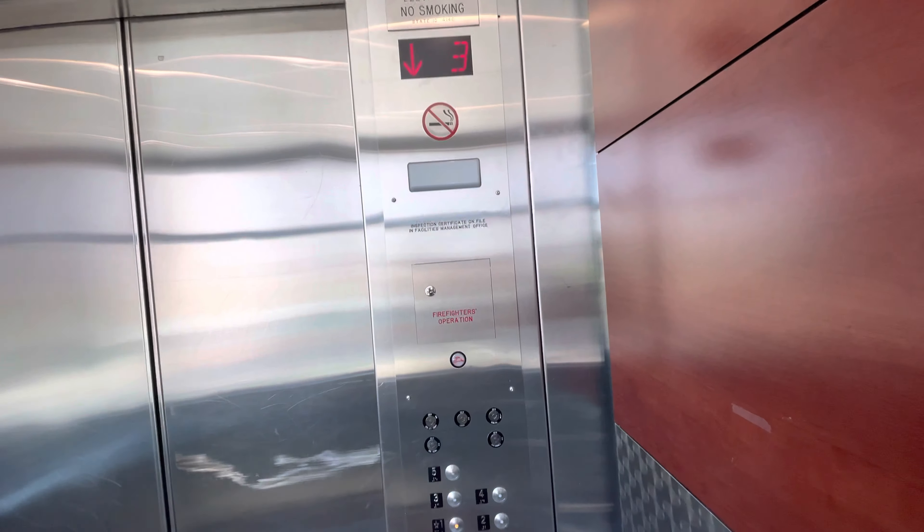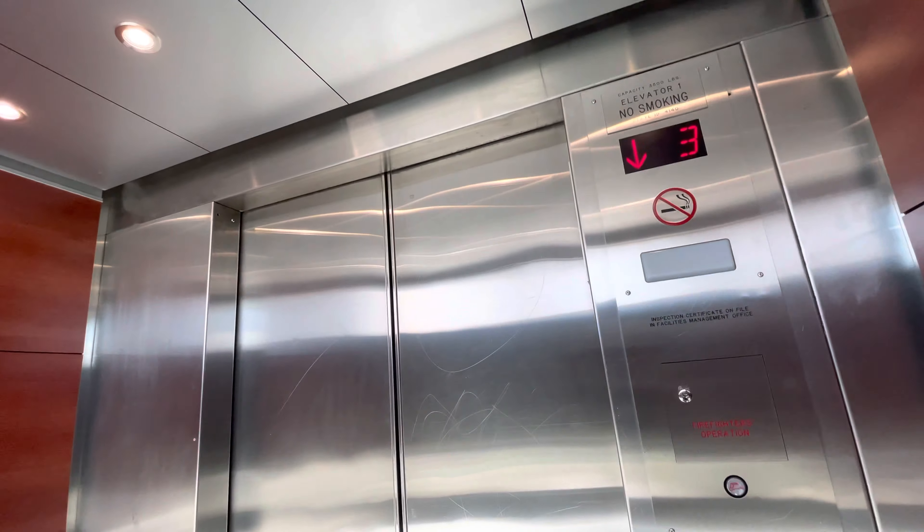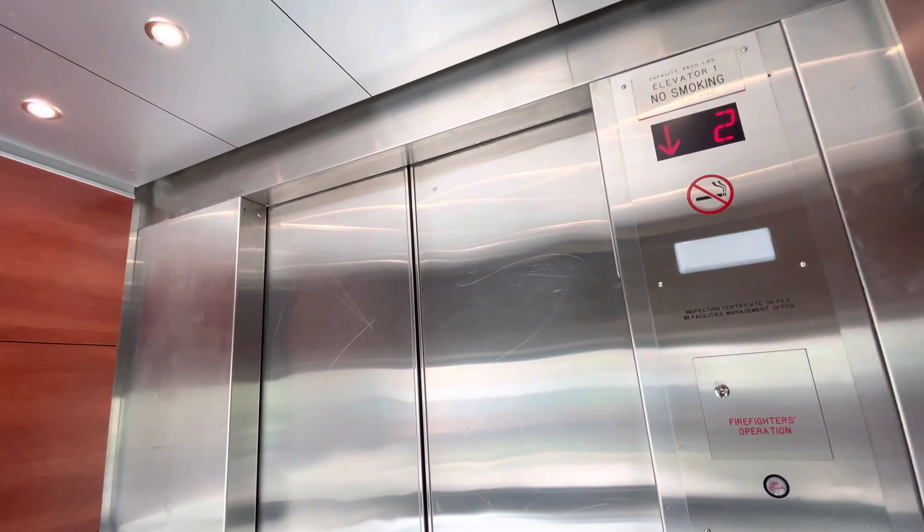Let's get a cab view. Pretty nice cab for a parking garage. Here at one, the button goes out. And now we're back.